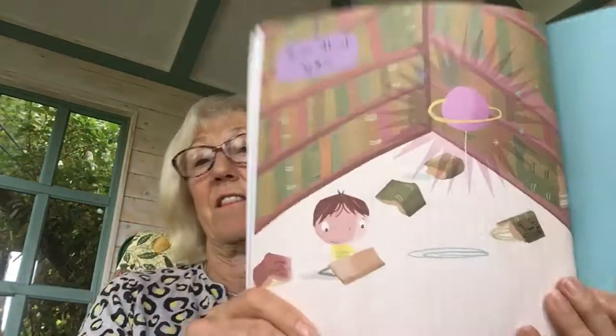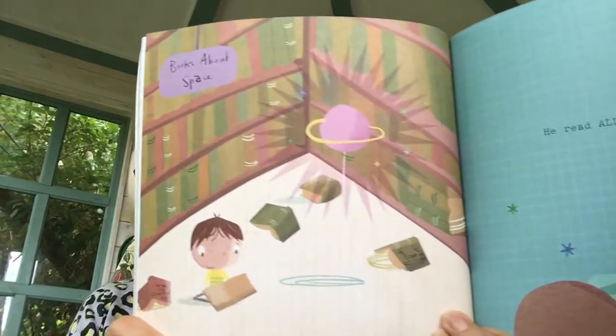Orson needed some help, so he headed off to his favourite place and found every book on planets. Where do you think he went? I think that might be a library. He read all through the night. So every day, Orson fed it, dusted its craters and tidied its oceans. And it worked.